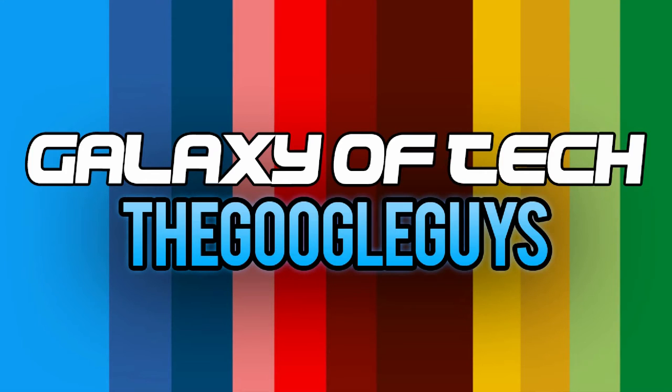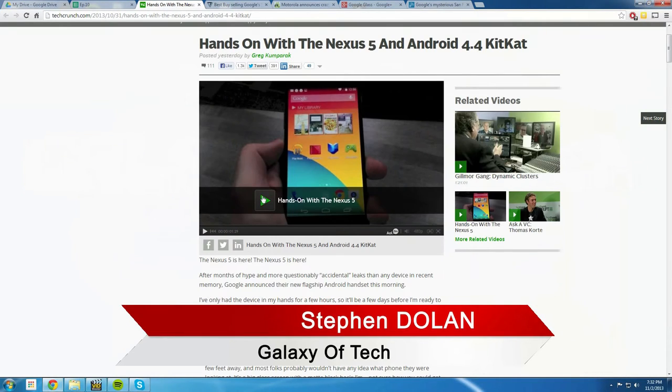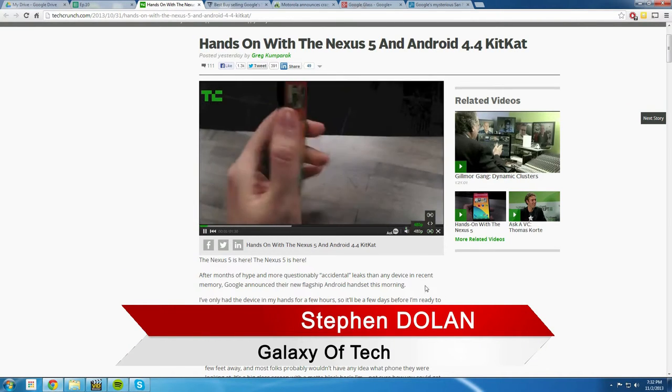The Nexus 5 is a new phone from Google. The Nexus 5 has been announced with Android 4.4, and it's going to be the first phone with Android 4.4. Right here we have the Nexus 5 — you can see it, there are videos playing of it, people are starting to put up videos on TechCrunch. This is a really quick look at the brand new Nexus 5.